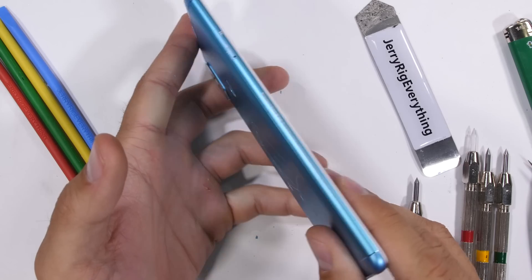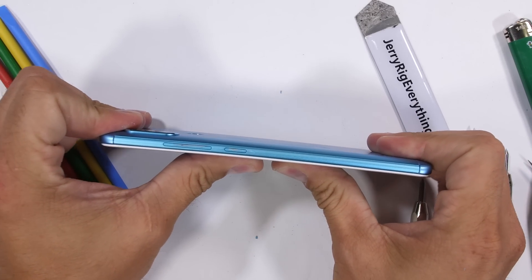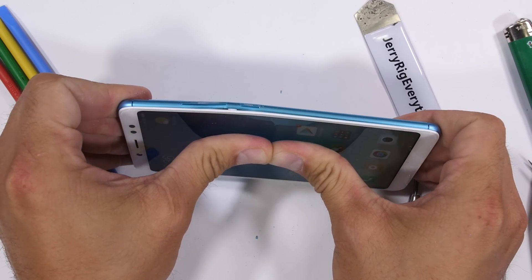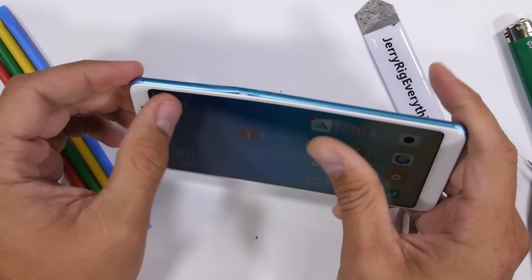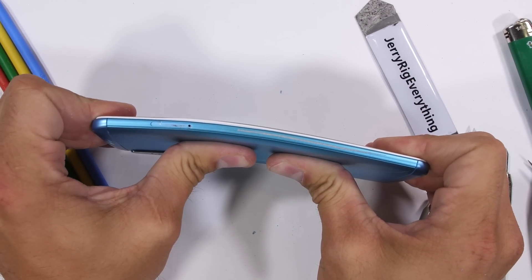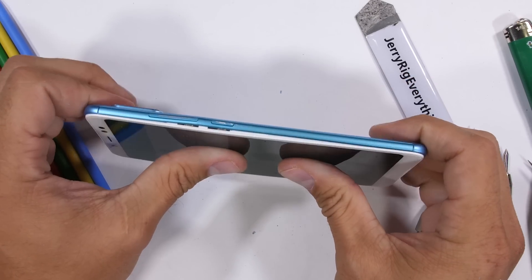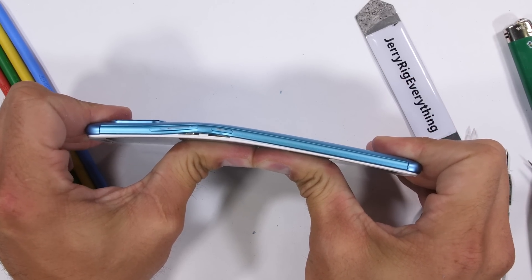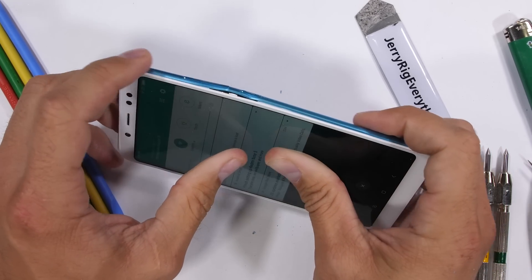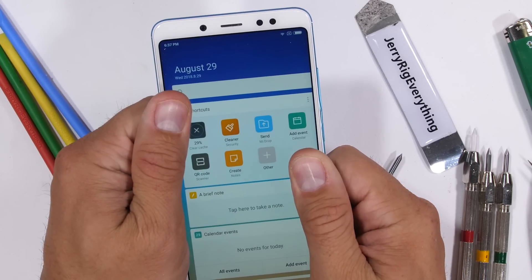Let's see if this Note 5 Pro is structurally durable, or if Tweety gets his head popped off. The first bend had me nervous for our buddy Tweety. There is a very visible and very permanent kink in between the power and volume buttons. Bending from the opposite direction yields a lockout, but no catastrophic damage. There are permanent gaps between the frame and the glass, and the screen is unclasped along the middle, but everything is still alive and functioning. This beautifully colored lake blue Note 5 Pro has survived my durability test — pretty impressive, and it gets a thumbs up from me.